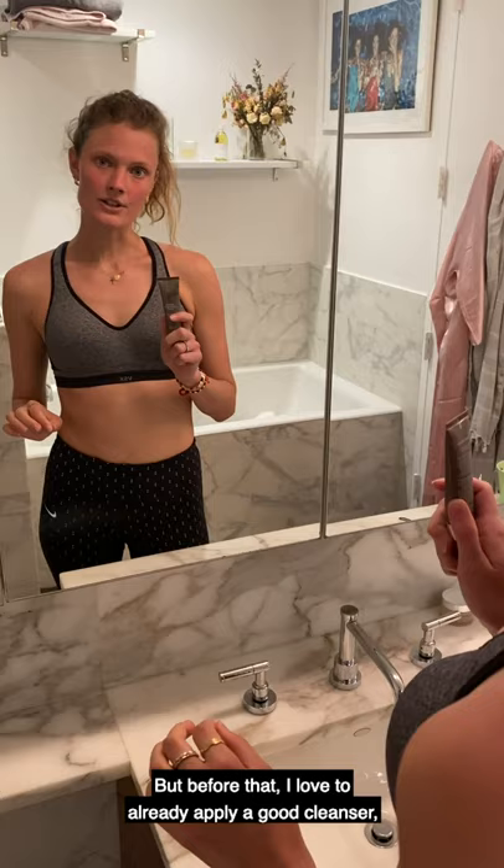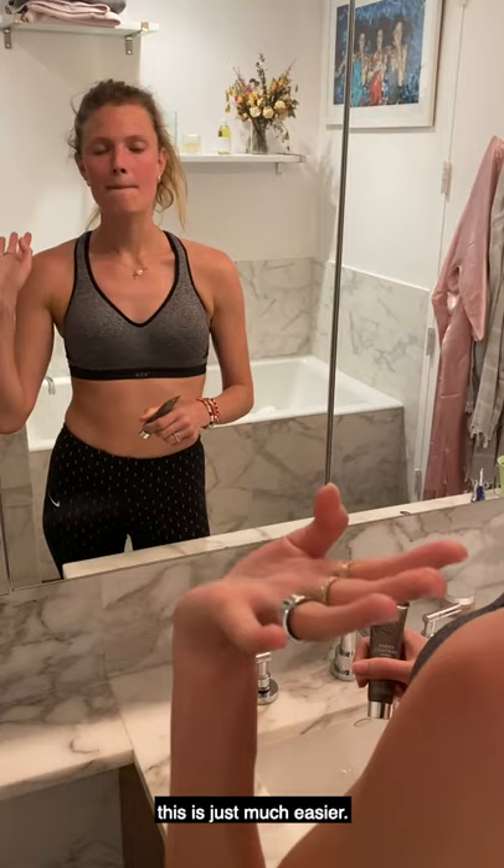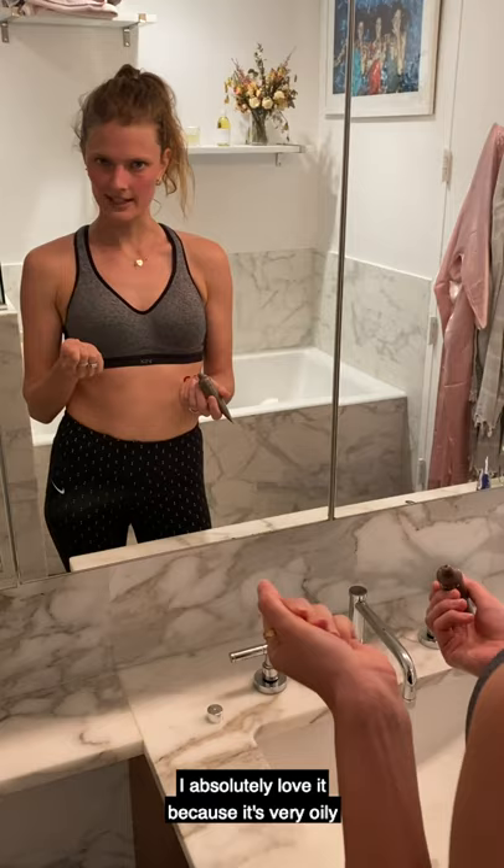But before that, I love to already apply a good cleanser and this way I can let it sit a little bit and remove it under the shower. I hate to remove my cleanser with the water of the sink, this is just much easier. So this one is the Sarah Chapman cleanser. I absolutely love it because it's very oily and I feel like it really moisturizes my skin.